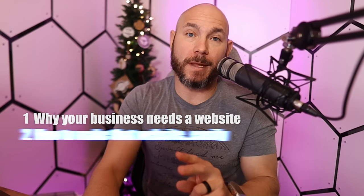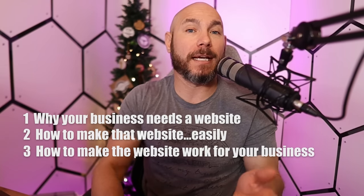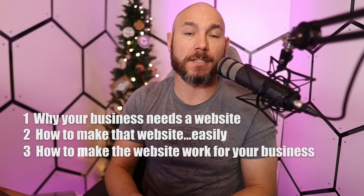We're going to break this down in three parts. Number one: why your business needs a website. Number two: how to make that website easily. And number three: how to make the website work for you and your business.